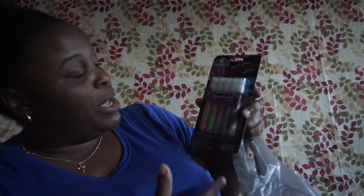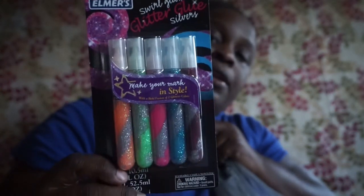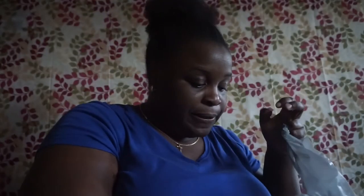I also picked up this Swirl Glam Glitter Glue in silvers — it comes in orange and gray, pink and gray, blue and gray, and purple and gray. And I picked up Pop All multi-surface cleaner — 99.9% kills bacteria, 10 fluid ounce.